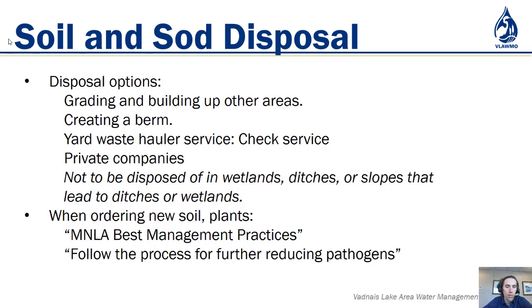Creating a curved berm creates a higher area that can be another planting feature — different types of plants will thrive higher up in a drier habitat, so you're playing with habitat variation. It can also help boost a privacy fence. Check with your yard waste hauler for different disposal services; private companies listed on the Ramsey County website are also places to take soil. Sod and soil are not to be disposed of in wetlands, ditches, or slopes that lead to wetlands or ditches — it's super important to keep material where it belongs on the landscape.